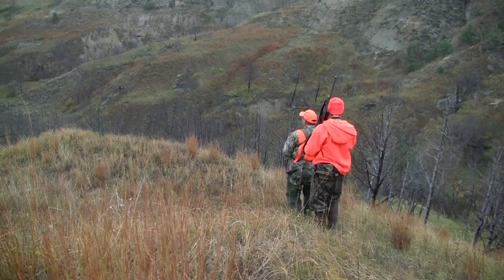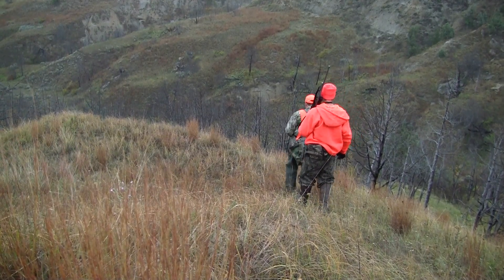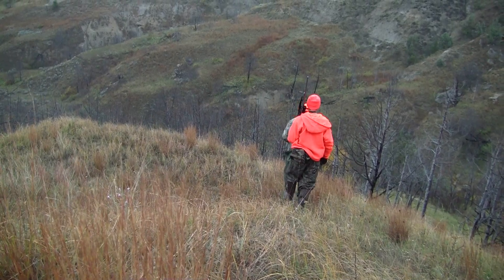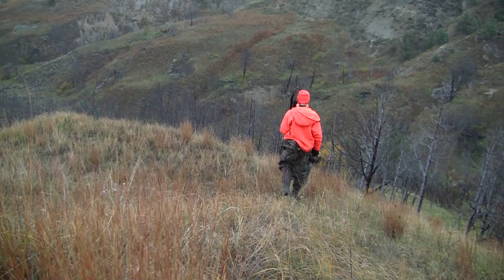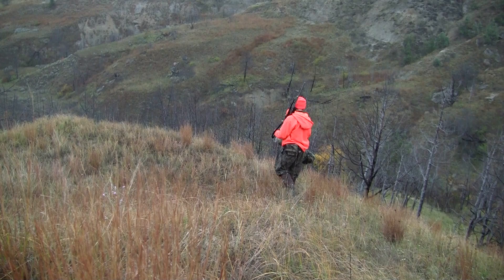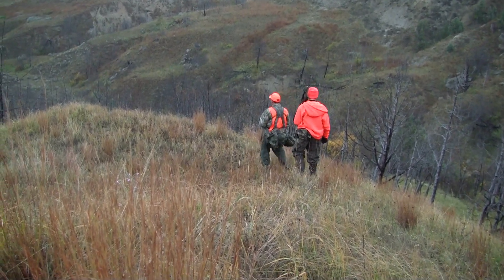The main cause of elk mortality in western North Dakota was hunter harvest related. Out of the 27 mortalities we documented, 24 were related to hunting — 22 legal harvest and two wounding loss. Hunter harvest and managing elk is critically important for managing numbers in the western part of the state.